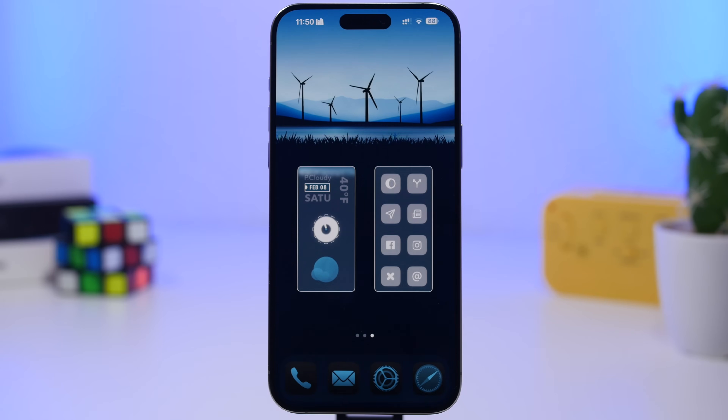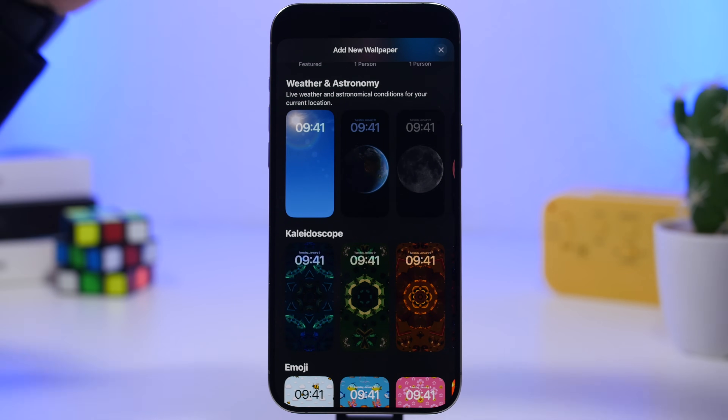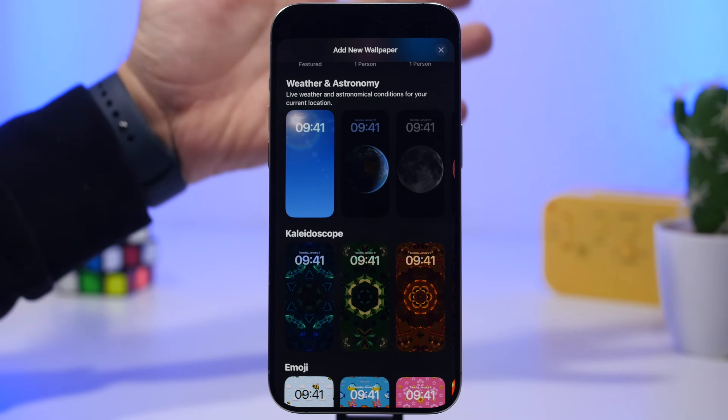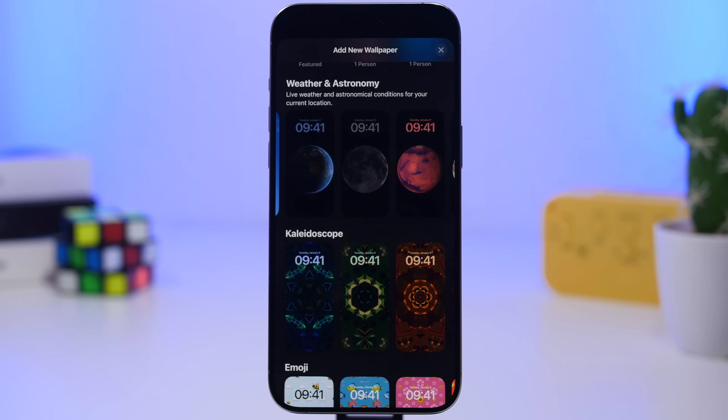Despite the new features, there have also been a ton of fixes in iOS 18.3. The astronomy wallpaper has been fixed and is now centered correctly — this was an issue before where it just wasn't centered. Now if you use any of these wallpapers, you'll see that Apple has fixed it with iOS 18.3.